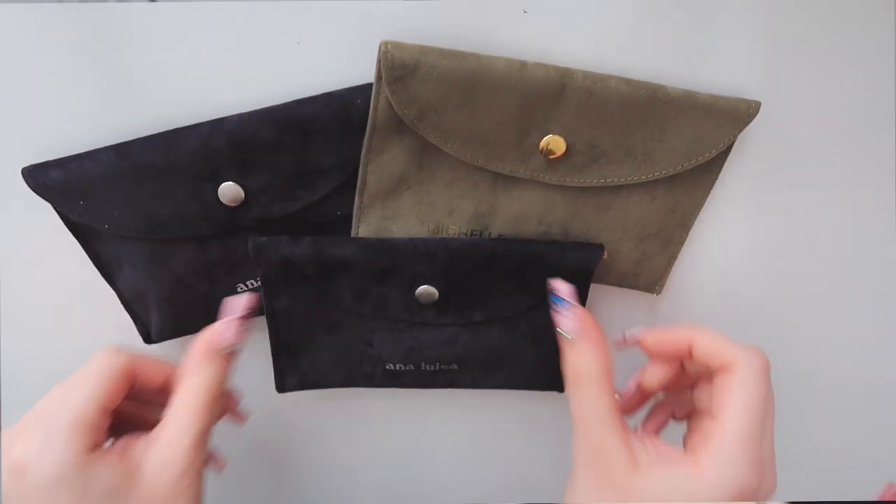Hey everyone, welcome back to another study vlog. Before we move on with the video, I just quickly wanted to talk about a brand that was kind enough to send me some of their products to try out. Thank you so much to Ana Luisa. You guys already know that I really like to wear jewelry — I always wear a lot of jewelry in my videos — so I was super excited when Ana Luisa reached out to me. I've already worked with them before a couple months ago and I really enjoyed their stuff.